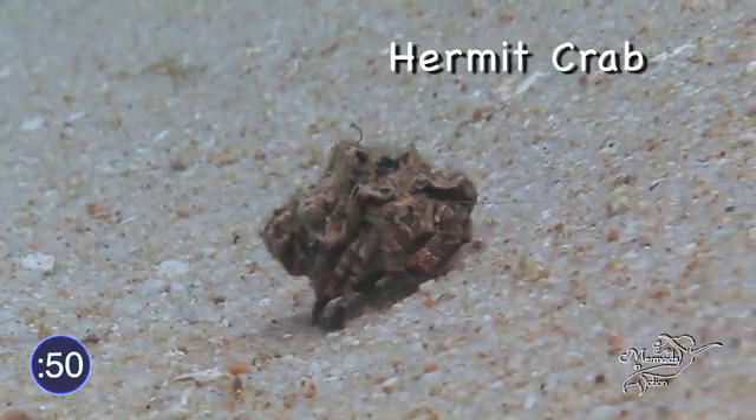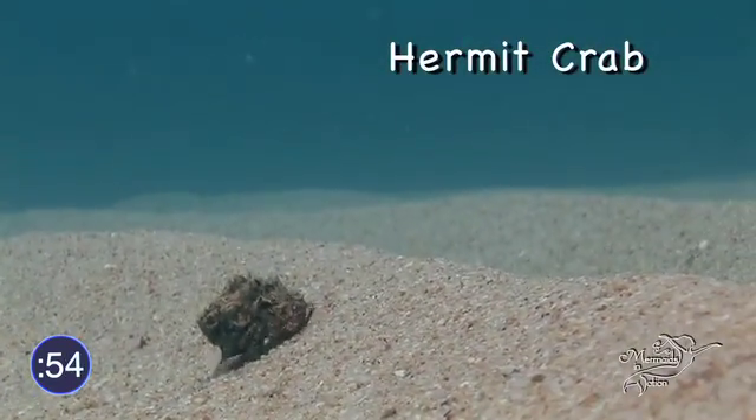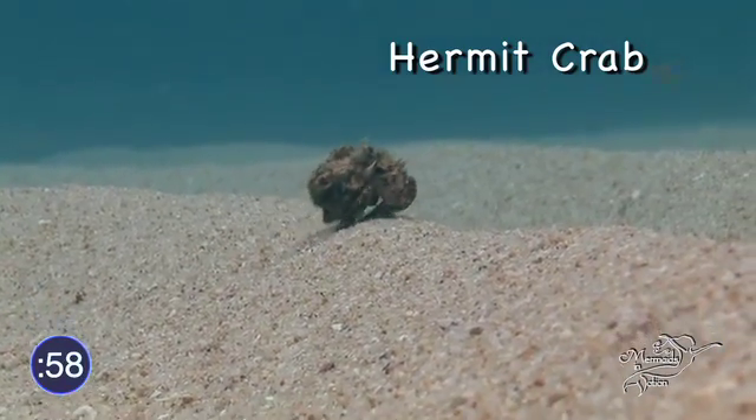Some of us have hermit crabs as pets. Here's a very cute one in the wild, climbing a very big mountain! Just made it over!